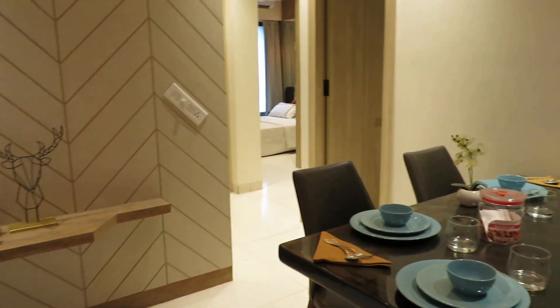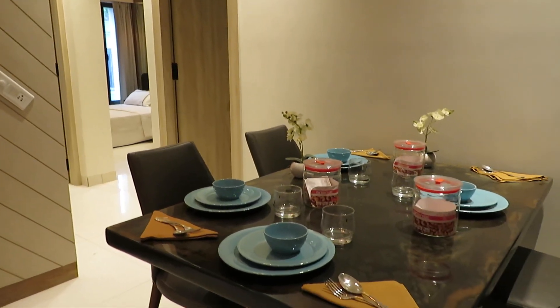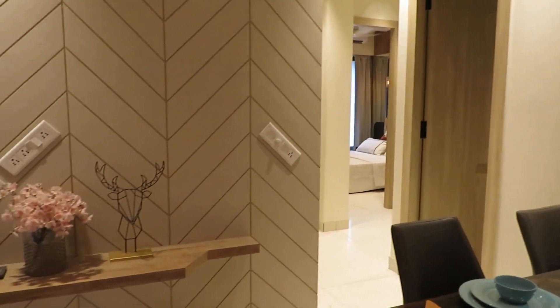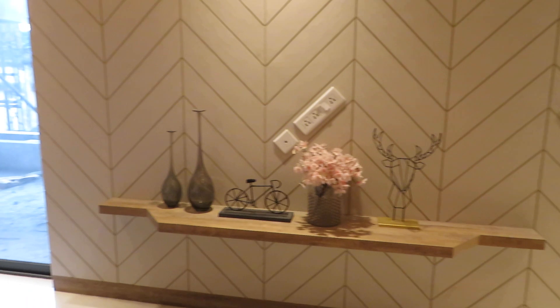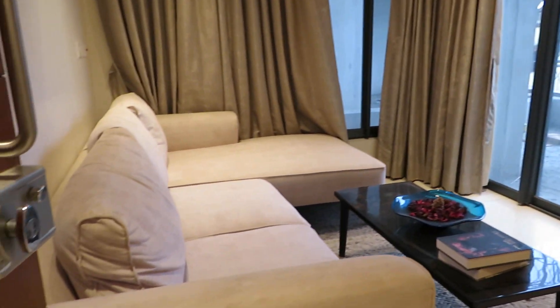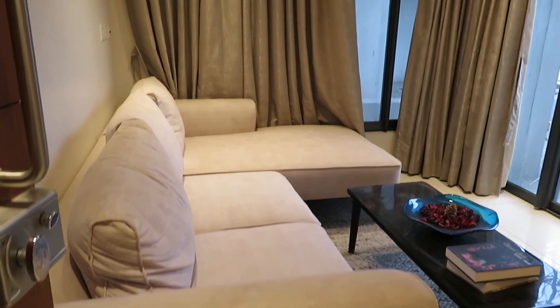Hello everyone, good afternoon. This is our project D1 by Merlin Group. This is our 2 BHK model apartment of 680 square feet built-up area, and you can see this is the living space.